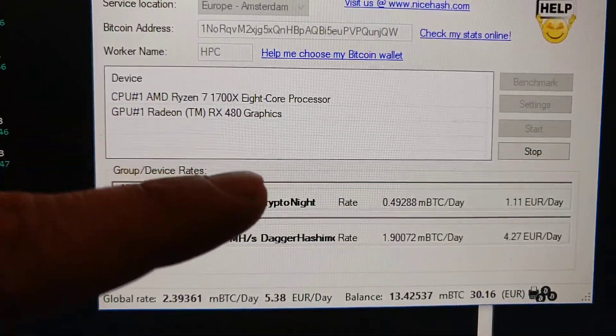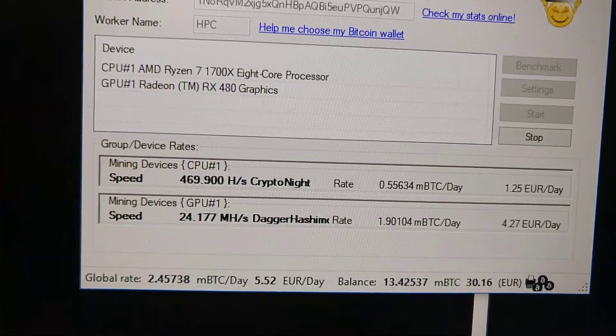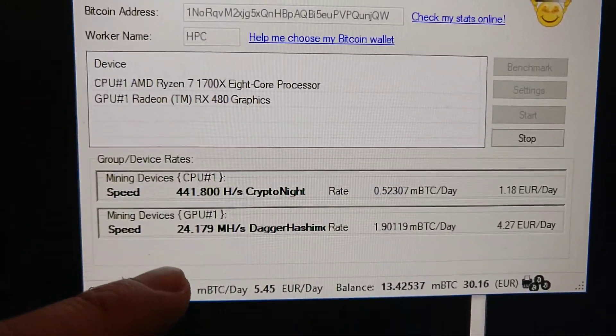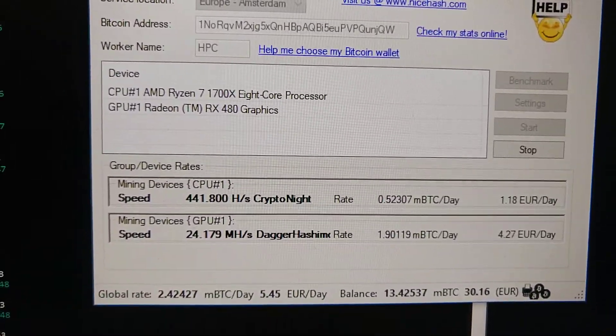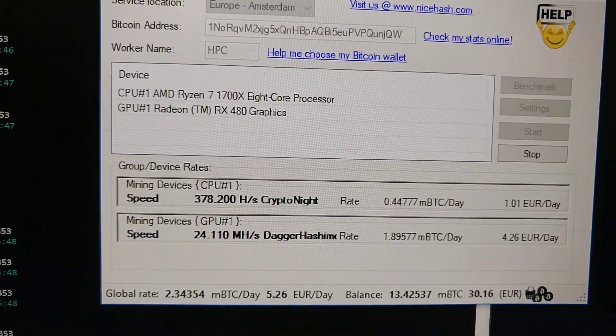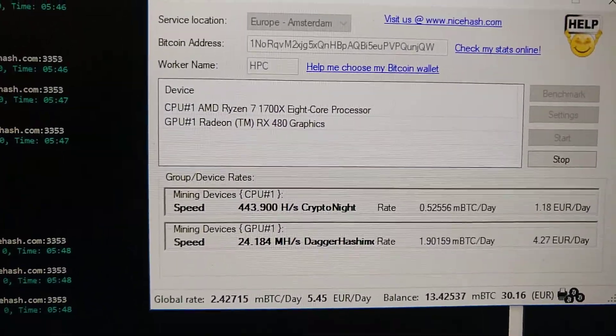The RX 480 is running at stock with 1330MHz on the GPU and 2000MHz on the RAM. That equals about 24 MH/s. This card is stock, completely stock. There's no BIOS mod done or anything like that.